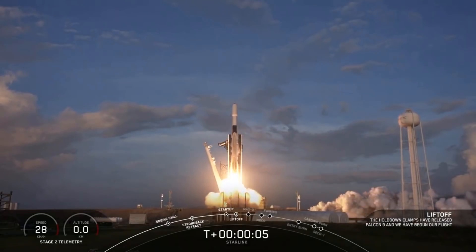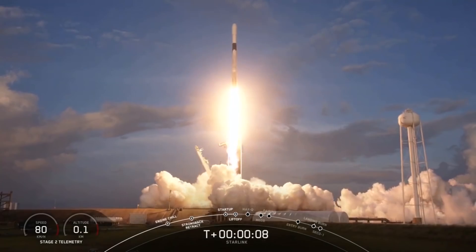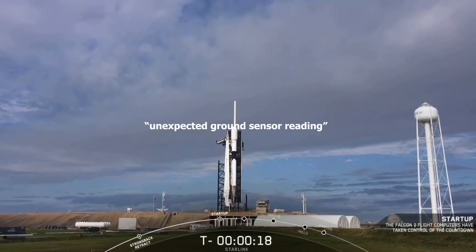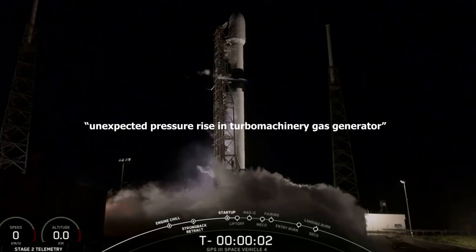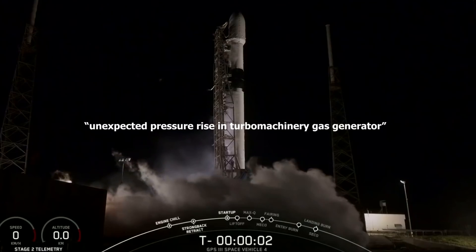After experiencing a bit of launch delays, SpaceX has finally launched Starlink V1 L12. On Thursday, October 1, at T-18, an unexpected ground sensor reading triggered an automatic abort of Starlink V1 L12. And just a day later, at T-2 seconds, an unexpected pressure rise in the turbo machinery gas generator caused the abort of the GPS-3 SV4 launch.